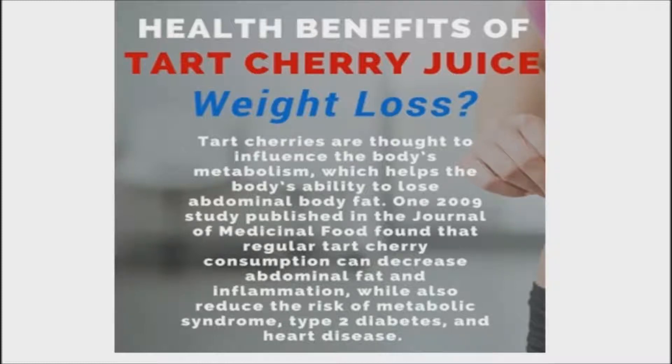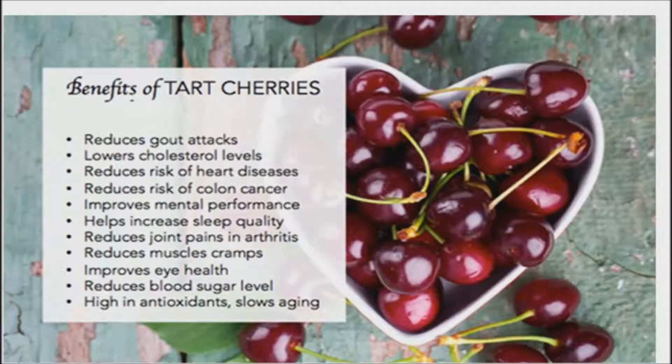A study published in the Journal of Medicinal Food found that anthocyanins in tart cherries influence the genes that control the metabolism of proteins, fats, and carbohydrates. In the study, high-fat diets supplemented with 1% tart cherry powder resulted in lower cholesterol levels and decreased abdominal fat.